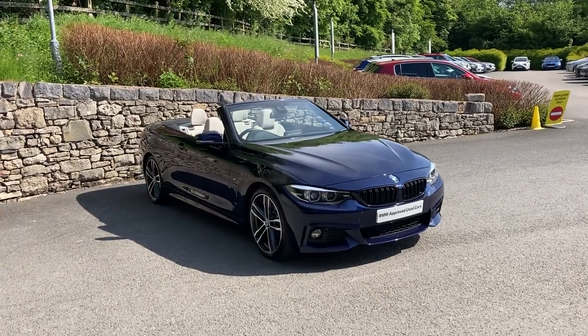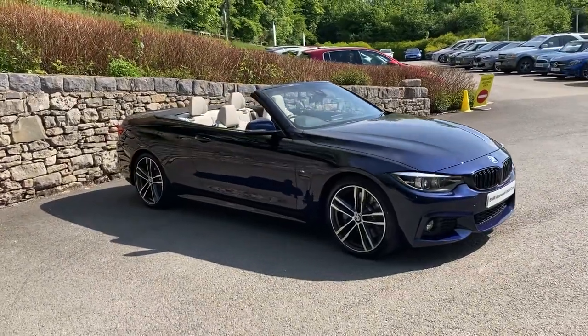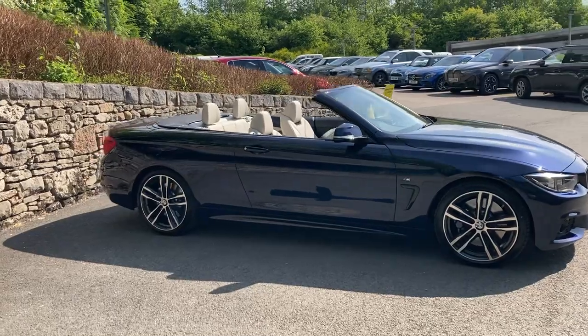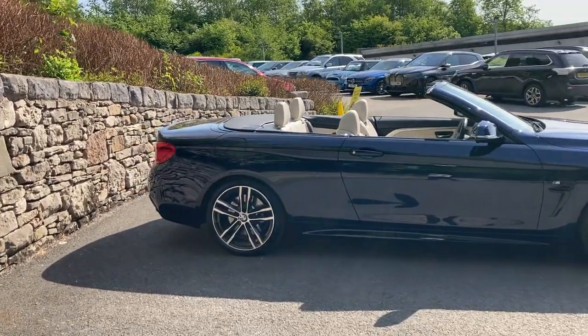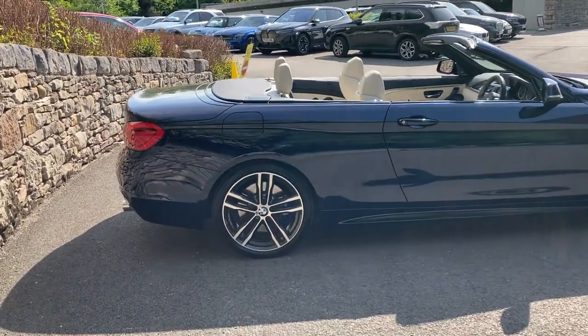Hello and welcome to Lloyd South Lakes. Today we've got this fantastic BMW 440i convertible finishing in tanzanite blue metallic paint, and inside we have ivory white Dakota leather interior. This car has covered just over 15,000 miles and comes with a great spec.